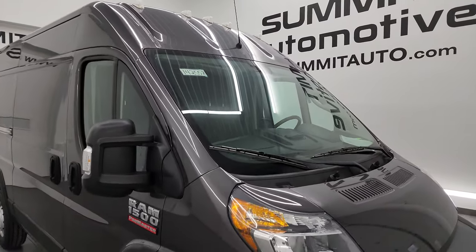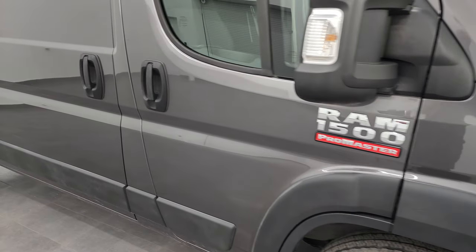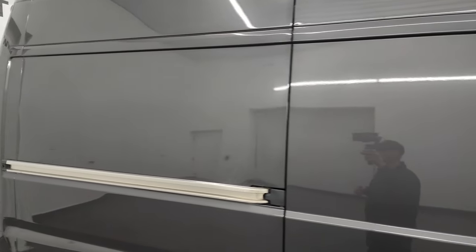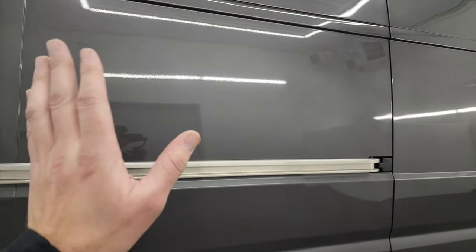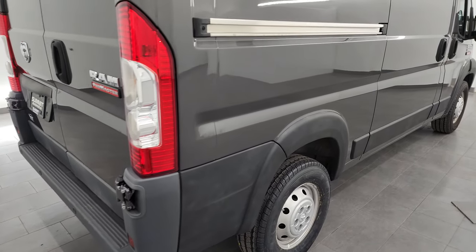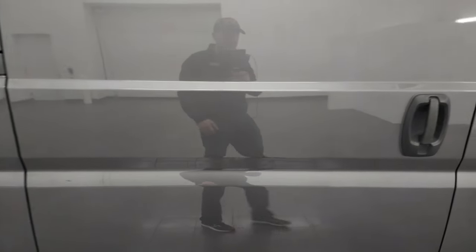It also has the cab lights up top, and you can see just how nice that paint is. As you go down this side of this Ram 1500 ProMaster, take note of how clean that body is, how reflective and mirror-like that paint is. Also note, if you're buying this for a business, there's a large area for signage, and it's always nice to see the videos on these vans so you know they're not all beat up.